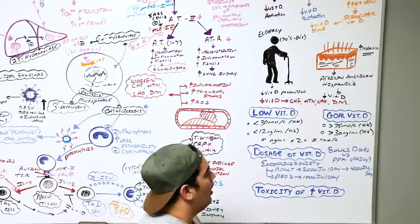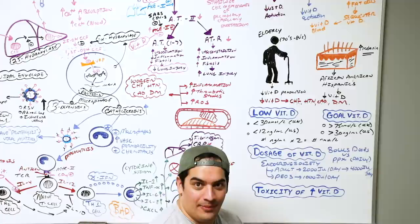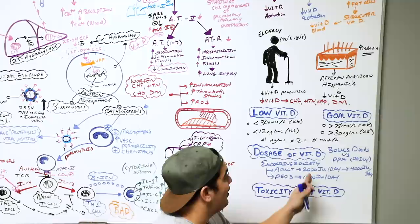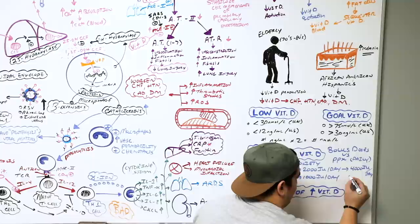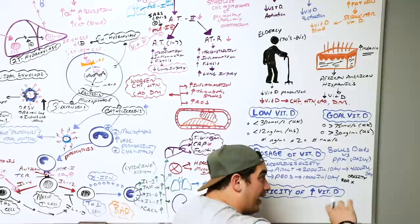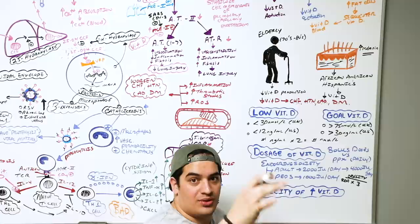For obese patients, because they sequester more vitamin D in fat cells, you need to multiply the recommended daily dose by 1.5 for overweight individuals, and by three for obese individuals with BMI greater than 30. This gives the actual dose needed to keep vitamin D levels closer to goal.